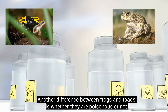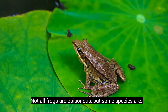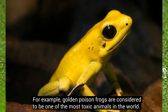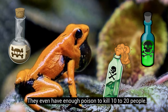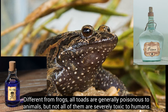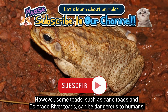Another difference between frogs and toads is whether they are poisonous or not. Not all frogs are poisonous, but some species are. For example, golden poison frogs are considered to be one of the most toxic animals in the world. They even have enough poison to kill 10 to 20 people. Different from frogs, all toads are generally poisonous to animals, but not all of them are severely toxic to humans. However, some toads, such as cane toads and Colorado River toads, can be dangerous to humans.